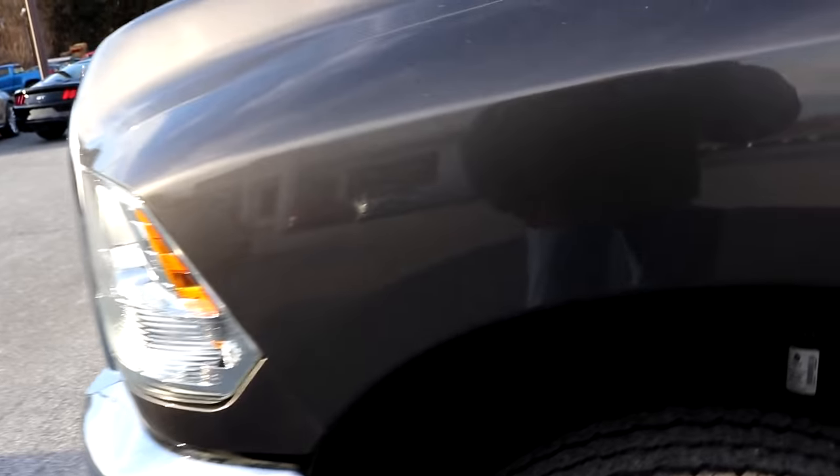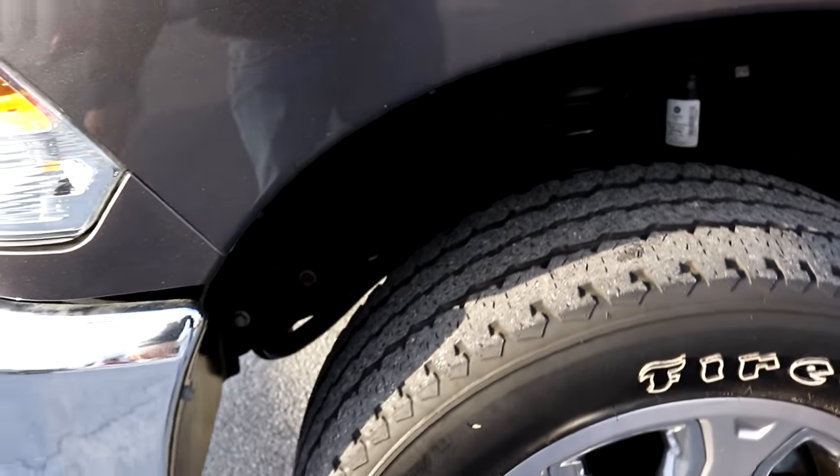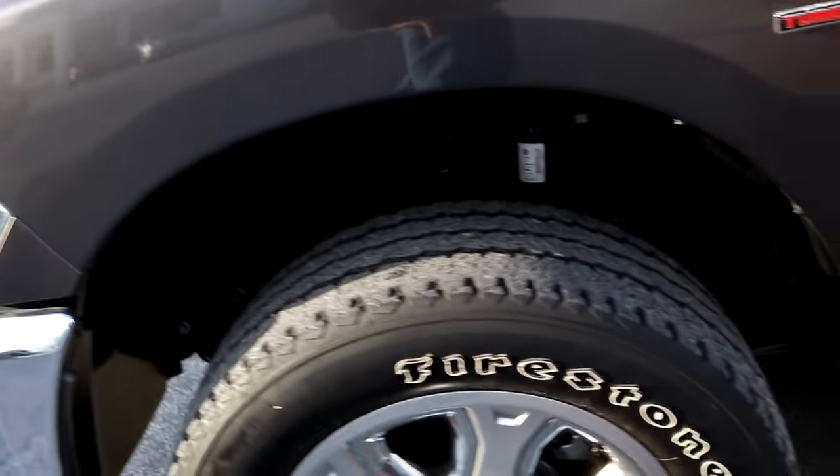Bigger tires for sure — I'm sure that's a 33. Man, that is not aggressive at all. I love the wheel design; when they make these in black, it looks really good.